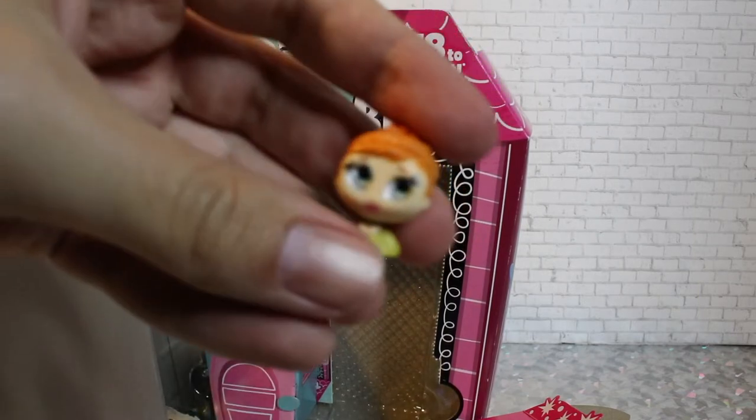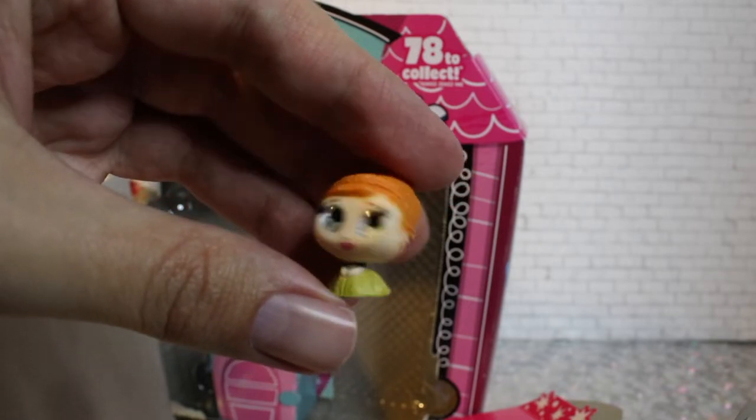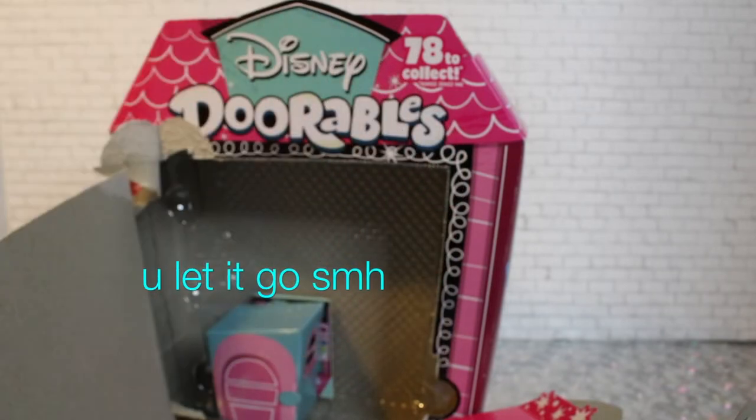Next up we got Anna, in her coronation outfit.